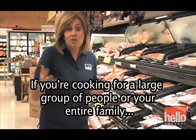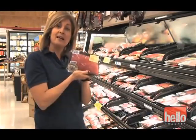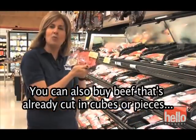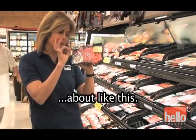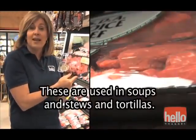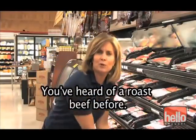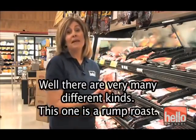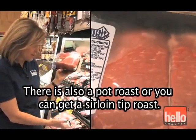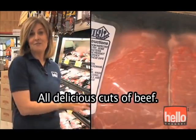If you're cooking for a large group of people or your entire family, you might want to buy a piece of beef like this — flank steak. You can also buy beef that's already cut in cubes or pieces. These are used in soups and stews and tortillas. Another kind of beef is a roast. There are many different kinds: a rump roast, a pot roast, or a sirloin tip roast. All delicious cuts of beef.